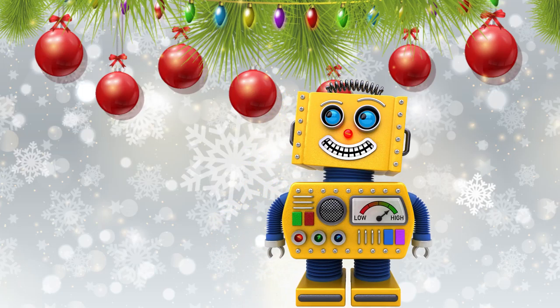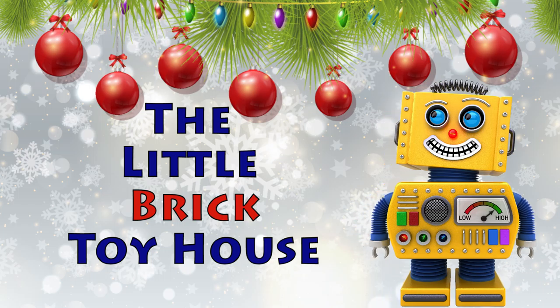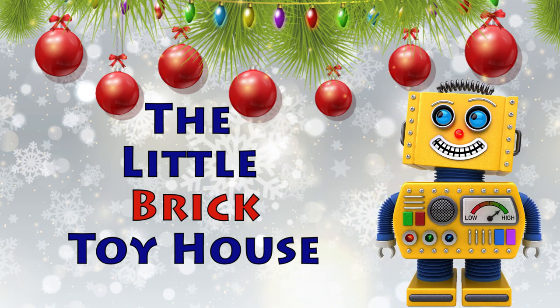Hi-yah! Welcome back to the Little Brick Toy House. I have another Christmas joke for you today. Are you ready?